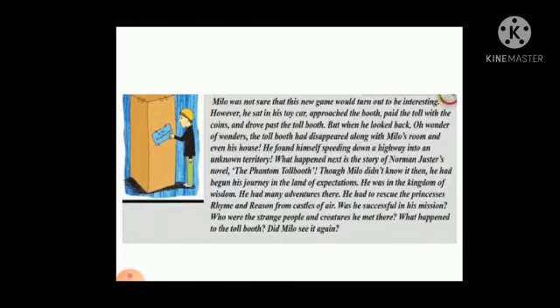But when he looked back — oh wonder! — the tollbooth had disappeared, along with Milo's room and his house. He found himself peering down a highway into an unknown territory. Here, "territory" means an area. What happened next in the story of the Norton Juster novel, The Phantom Tollbooth? Though Milo didn't know it then, he had begun a journey — his journey to the land of expectations.